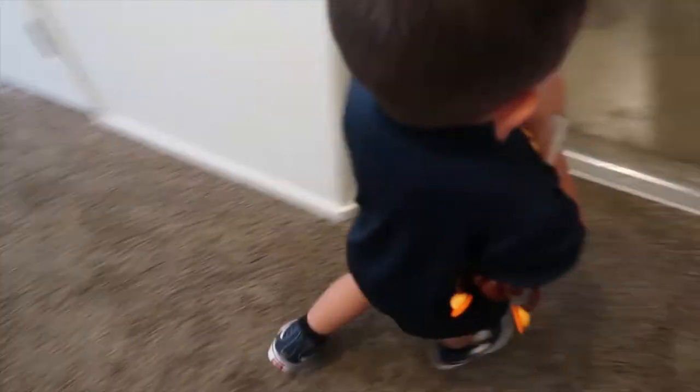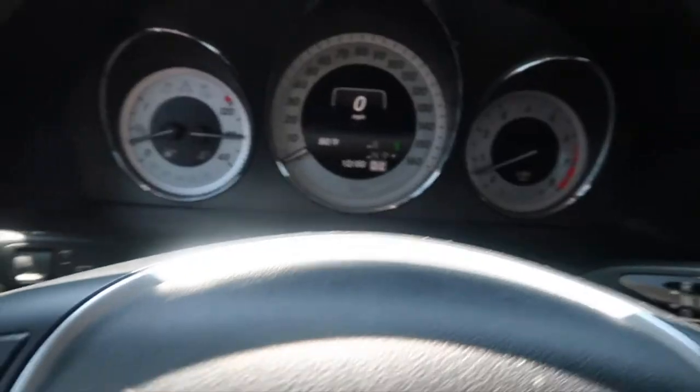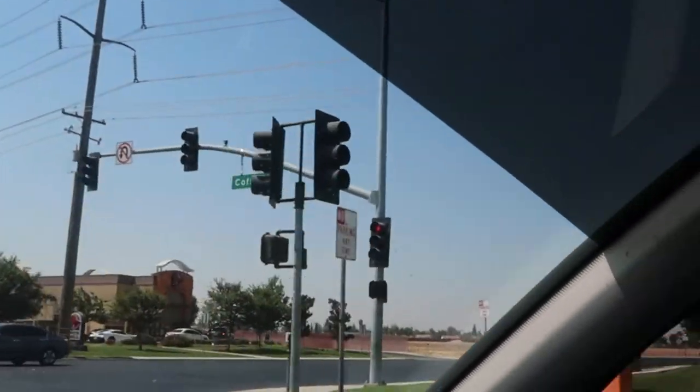He brings those all with him and just doesn't want to leave them. So we're about to head out. I'm driving — I was just at a red light, but I just wanted to show you guys. I'm literally driving on a street called Coffee Road. I hope you guys can see that.